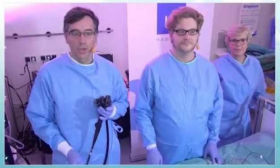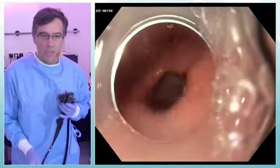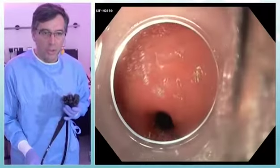I'm going to show you — we did a tunnel. First, you see the location of the mucosal entrance is at 5 o'clock, 3 to 5 centimeters upstream to the pylorus.